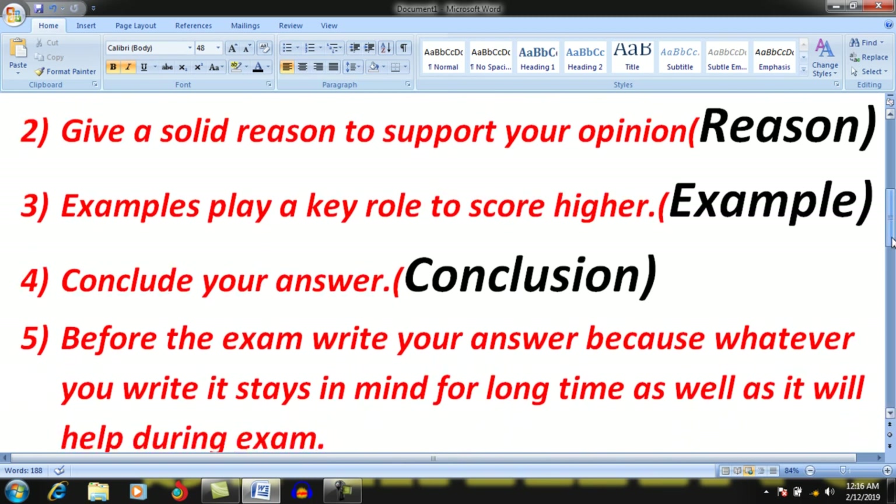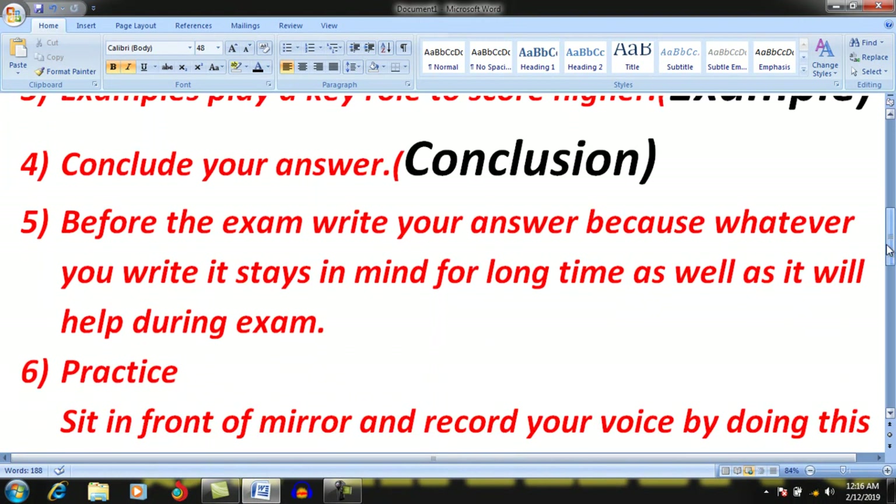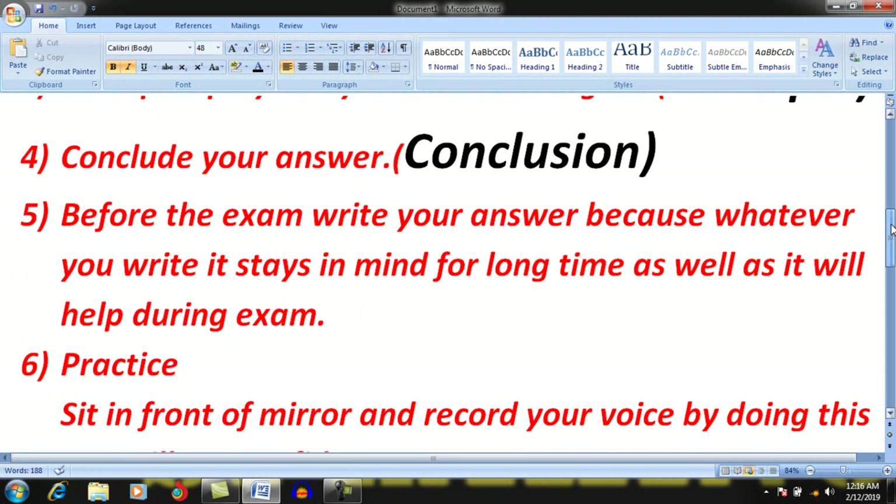After providing examples, there should be a conclusion. You should conclude whatever you have spoken about the question in one sentence. By doing this, you will be able to score higher. Keep in mind, before the exam, write your answers, because whatever you write stays in your mind for a long time and will help you during the exam. The strategy I have shared is: whenever the examiner asks questions, share your opinion, give examples, then conclusion.